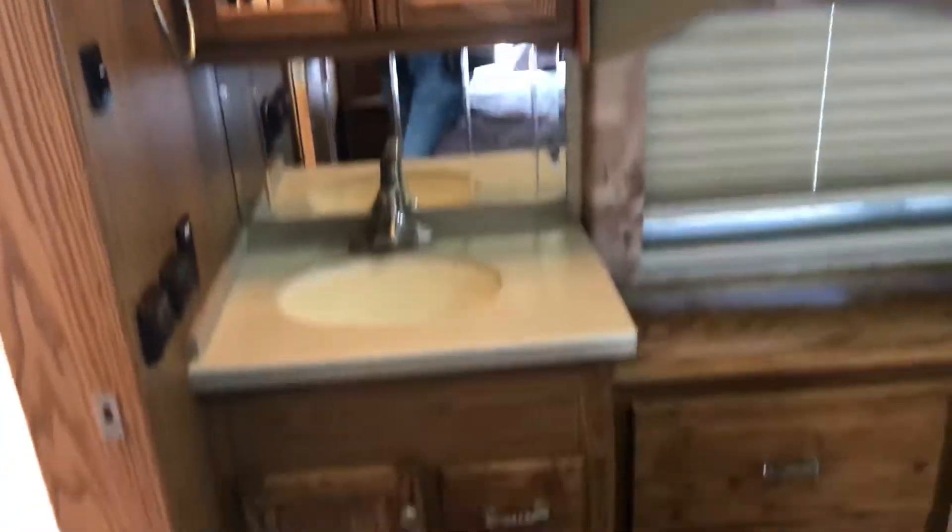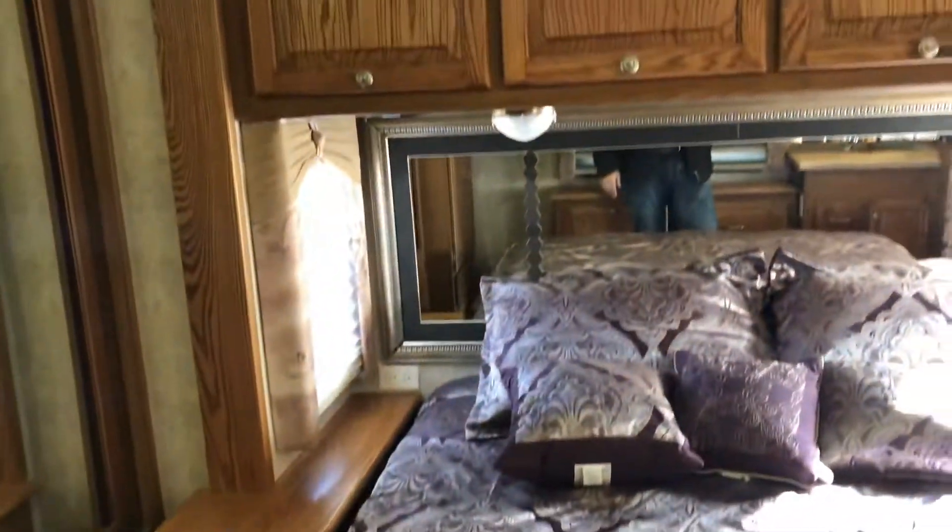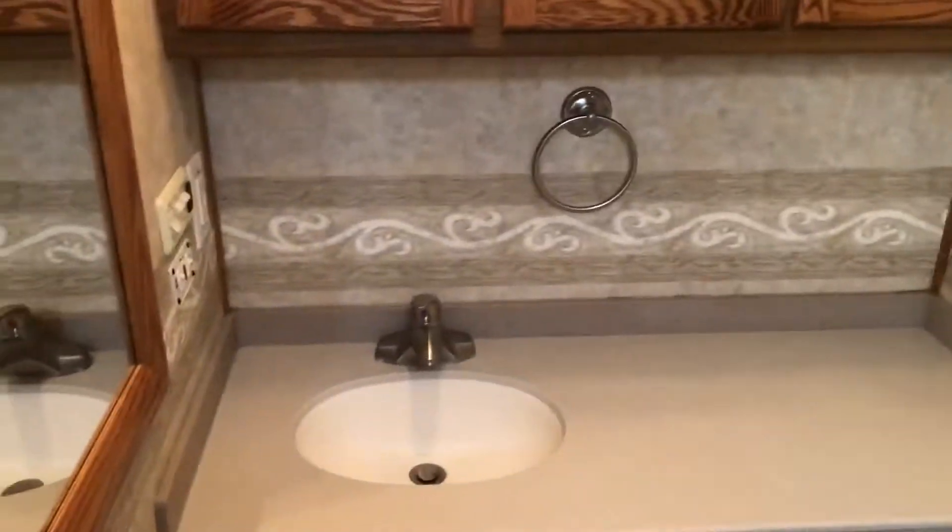Walking into the bedroom — you do have a slide in here as you've seen from the outside. A lot of closet space there in the mirror closet. Over here you have an extra sink and vanity, a lot of cabinet space. You also have the option to install a washer and dryer in that area. You have your shower space — it's a pretty good size. Here's your restroom area, and there's also a sink in there for the head.